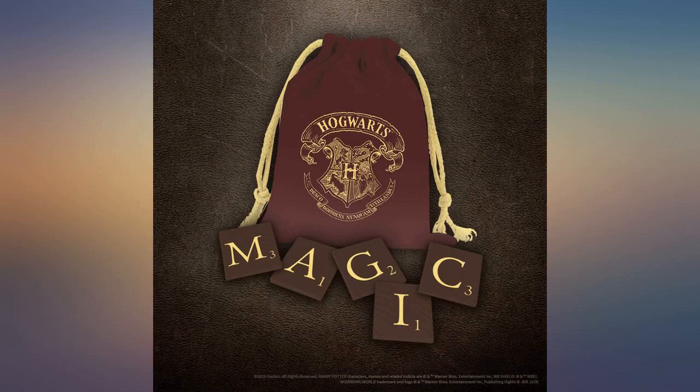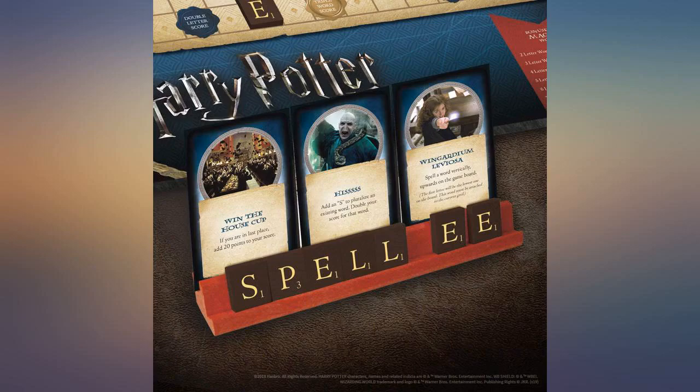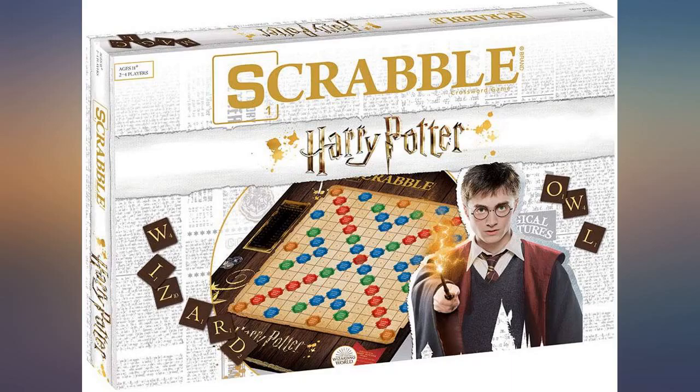The game board is the same as a regular Scrabble board with HP fonts and icons. You get bonus points for magical words, but the directions are lacking in what counts as a magical word, especially for those of us with extensive HP knowledge, as we could find a way to justify most any word as magical.